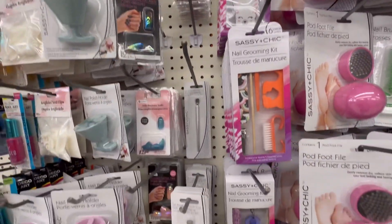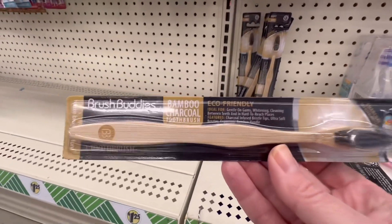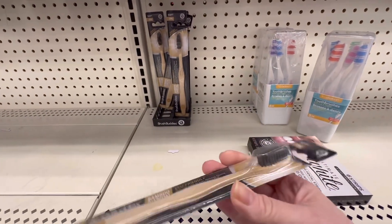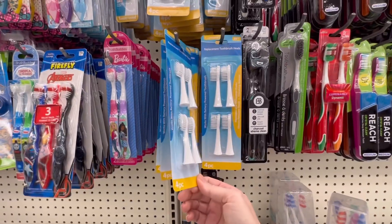I'm going to have to go back and check it out some more. These toothbrushes — I thought this was a pretty neat find. It's a bamboo toothbrush with charcoal bristles. They even have replacement heads for your electric toothbrush.